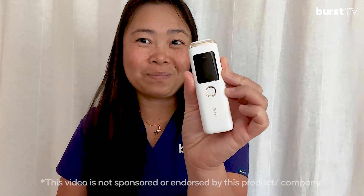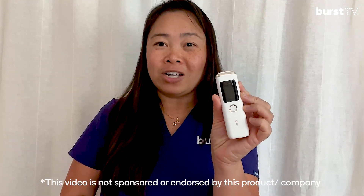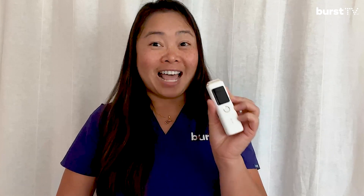Bad breath is made up of a complex set of odor compounds. Check this out — this is a smart breath odor detector, also known as a halometer. The halometer can quickly and accurately measure the volatile sulfur compounds in your breath. Volatile sulfur compounds can include hydrogen sulfide (rotten egg smell), methyl mercaptan (feces smell), dimethyl sulfide (cabbage and gasoline smell), and dimethyl disulfide (garlic smell).